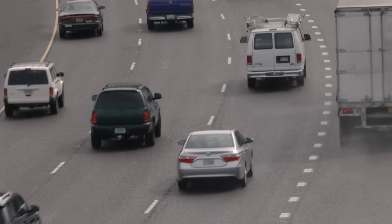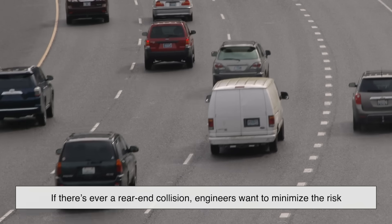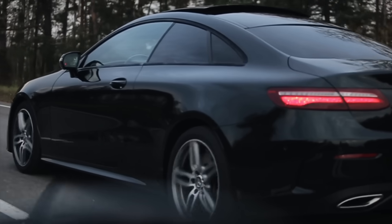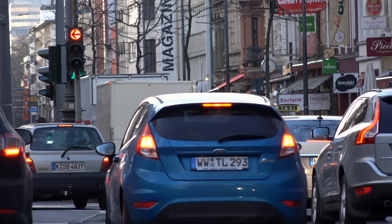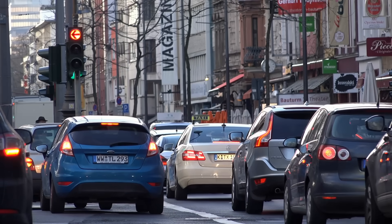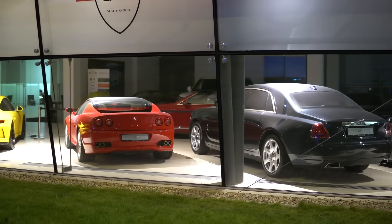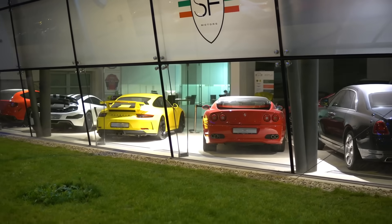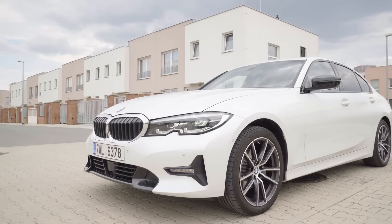Safety plays a quieter but important role, too. If there's ever a rear-end collision, engineers want to minimize the risk of the fuel filler neck rupturing — meaning it's positioned where it's least likely to get crumpled or pinched. In some cars, depending on the internal structure and crash zones, one side might simply be safer. Design symmetry also enters the conversation. In some sports cars or luxury vehicles, the aesthetics of body lines or even the placement of exhaust pipes might nudge designers to put the fuel door where it looks best, or at least doesn't disrupt the car's silhouette.